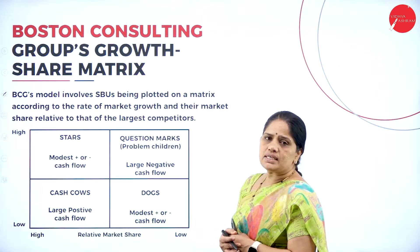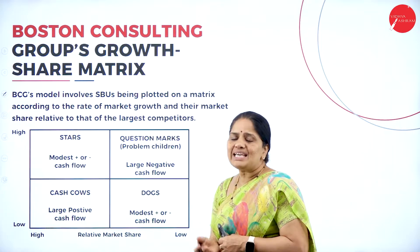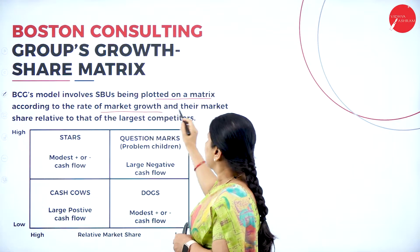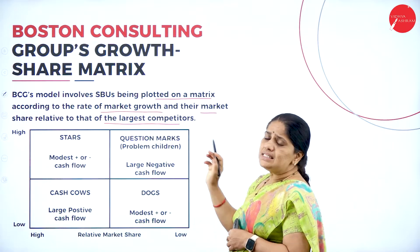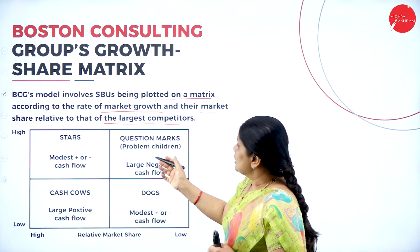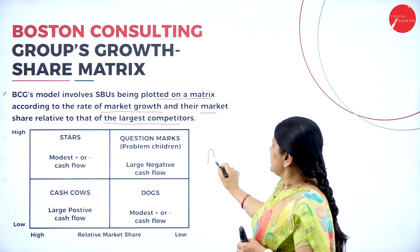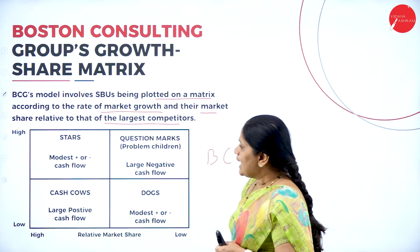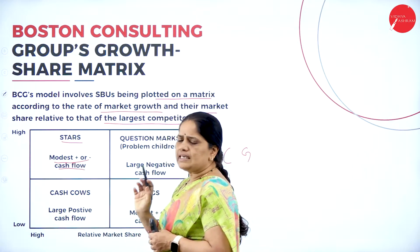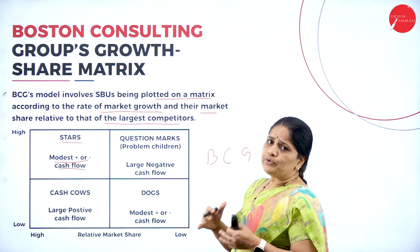Let us have a look at the BCG model — the Boston Consulting Group's growth-share matrix. It is one of the models where we can analyze how the strategic business is doing. It involves SBUs being plotted on a matrix according to the rate of market growth and their market share relative to that of the largest competitors. In this BCG matrix we have four quadrants, and the first quadrant is named as the stars, which represents modest — that is positive or negative — cash flow.